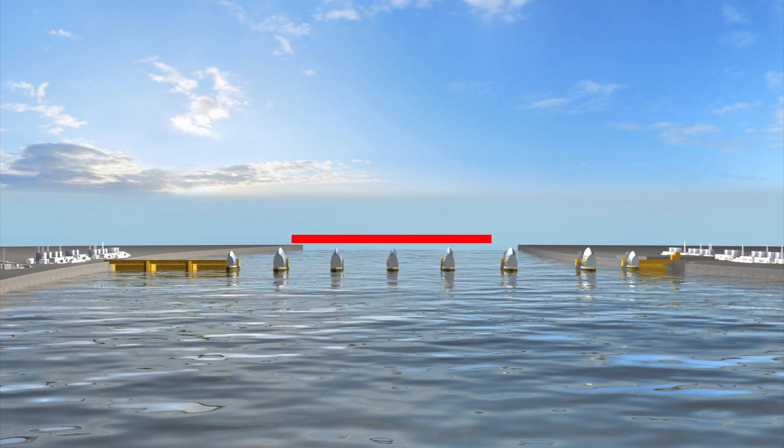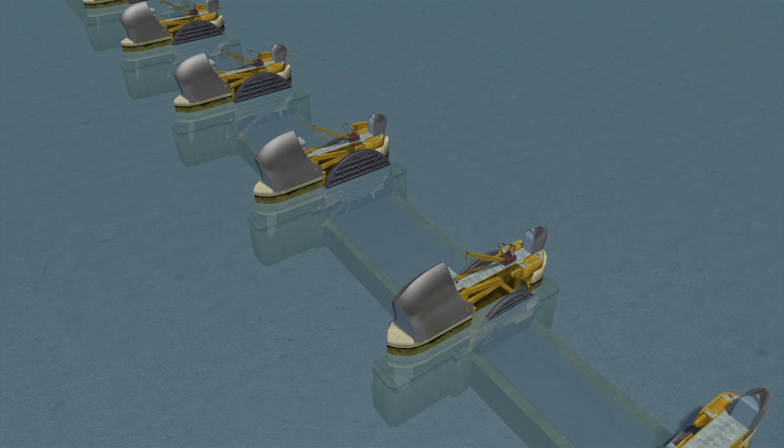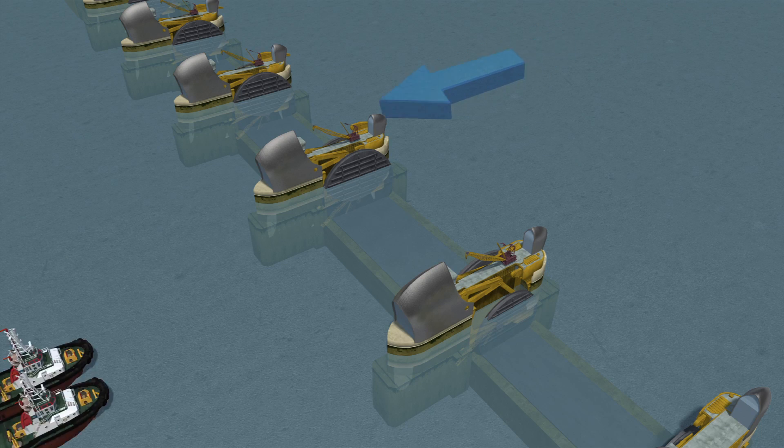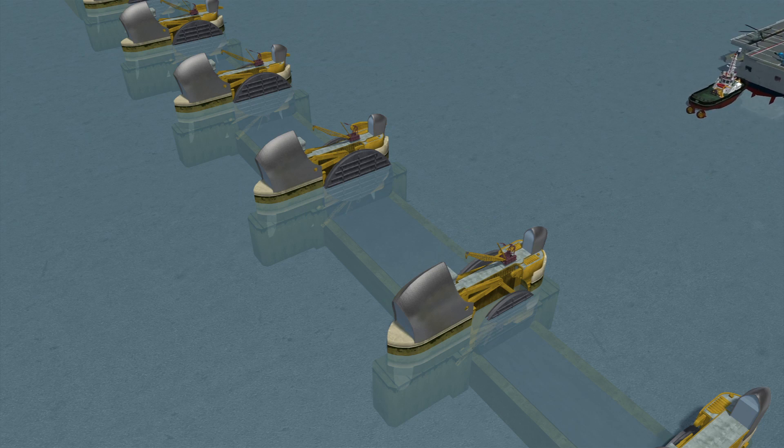The barrier, made up of 10 steel gates, has a span of 520 meters across the river. Each gate is 15 meters tall. In an open position, the gates lie flat, allowing the Thames to flow freely and ships to pass through the gates.